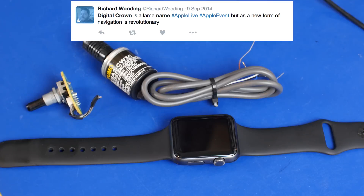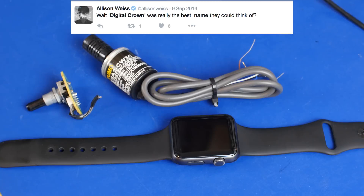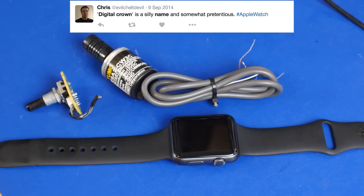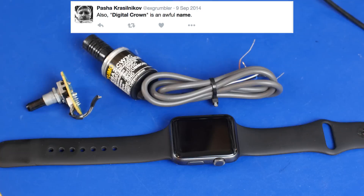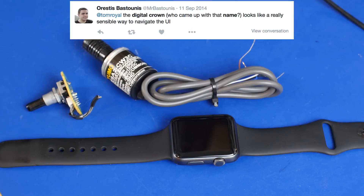My question to people who say that: were you really wanting them to call it an optical quadrature rotary encoder? Because that's a little bit silly. You've got to be able to market products. Just picture everyday products with their actual technical name instead of a marketing name — it would be absurd. It's harder to say; it's easier to just pick a simpler name.